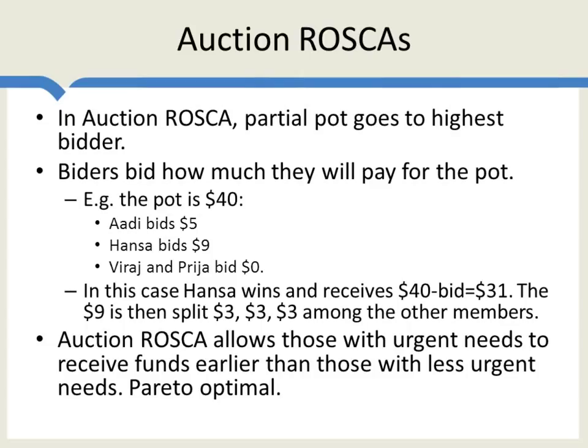Another interesting thing about auction ROSCAs is that how much people bid implicitly sets up an interest rate — it tells us how much people are willing to pay to receive money earlier. How much people bid therefore depends on how good their borrowing opportunities are elsewhere in the economy: what's the interest rate among moneylenders, microcredit organizations, family and friends, and so forth. This means the bidding process is quite complicated. Also, since some bids are returned, there might be an incentive to bid higher to get others to bid higher so you receive a little more. It's a quite complicated auction process.